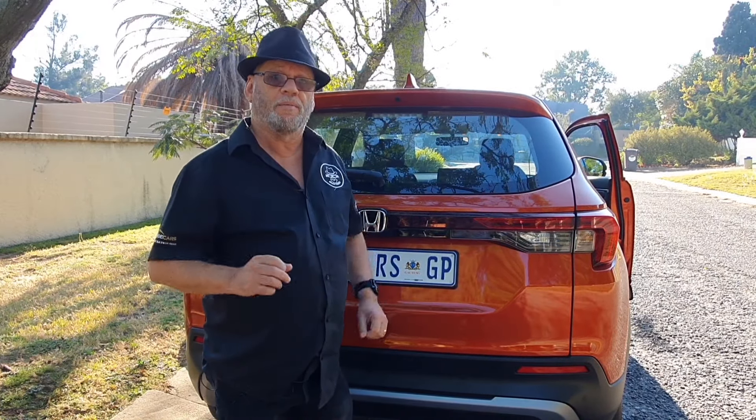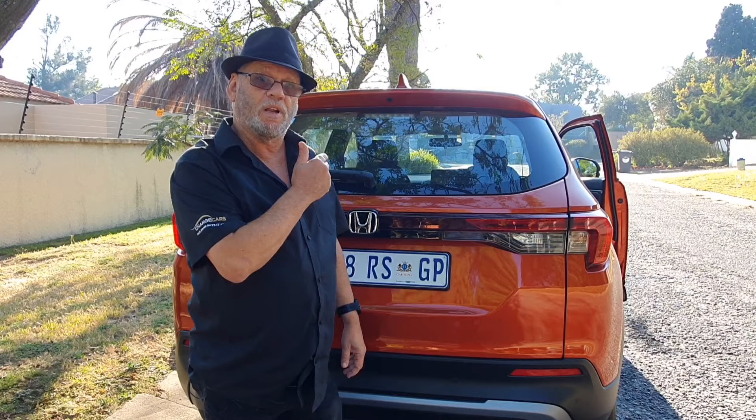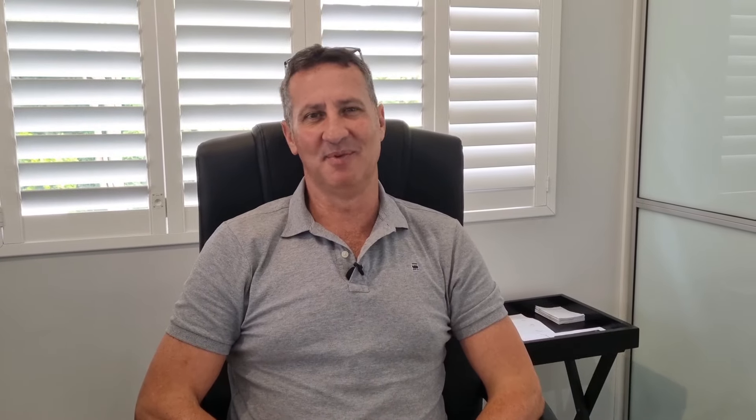Both versions get the same very familiar Honda 1.5-litre 4-cylinder naturally aspirated petrol engine producing 88 kilowatts and 145 newton metres of torque, driving the front wheels. It's available with either a CVT automatic or, as we're driving here, a 6-speed manual gearbox.